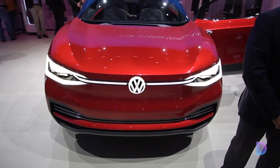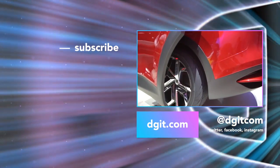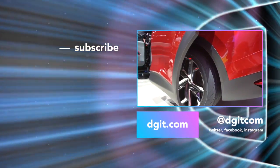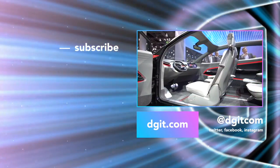The first ID.Crozz will come off the production line in 2020. Prices aren't known yet, but seeing how serious Volkswagen is about EVs these days, we think it's going to be extremely competitive. Let us know your thoughts on the ID.Crozz 2 in the comments below.